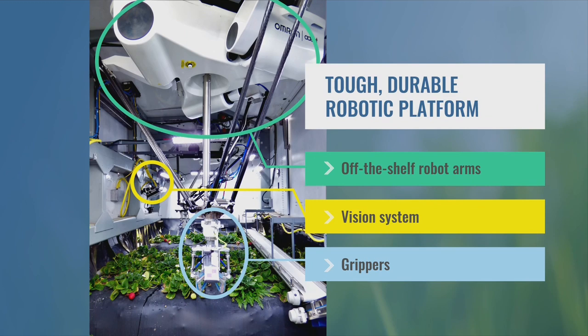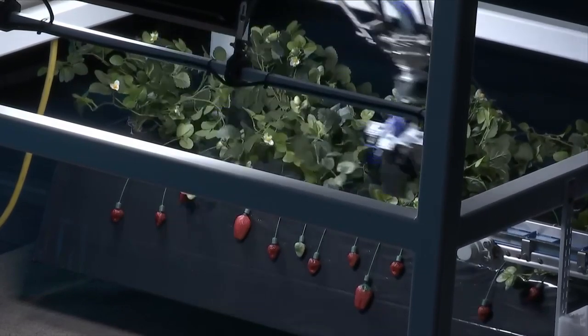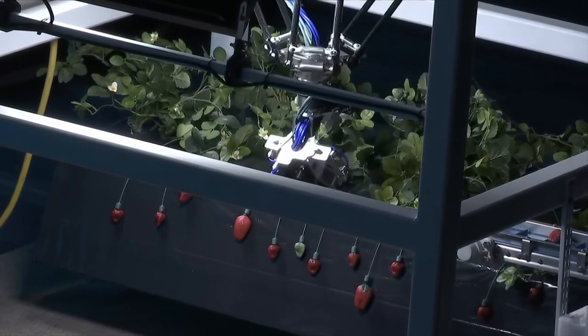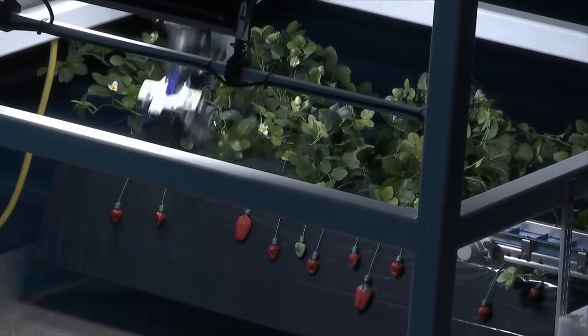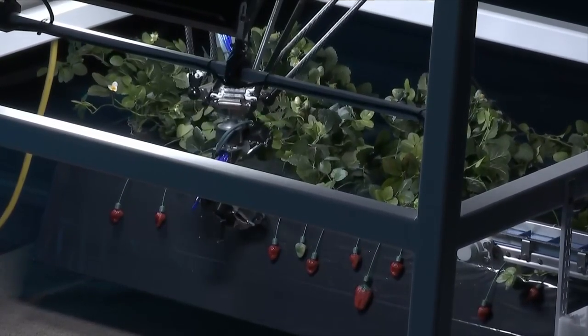So what does this actually look like? The system's cameras take a snapshot of the scene. Our vision system detects the berries in that image, decides which to pick, figures out the position of that berry, and determines the structure of the plant and bed around it.